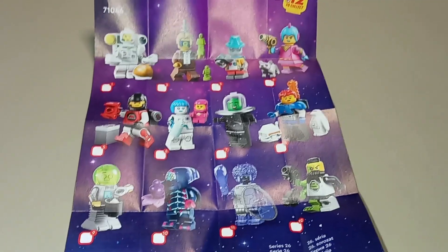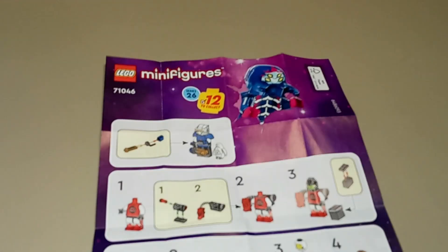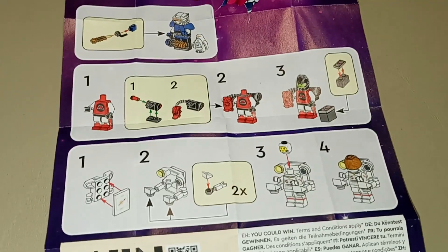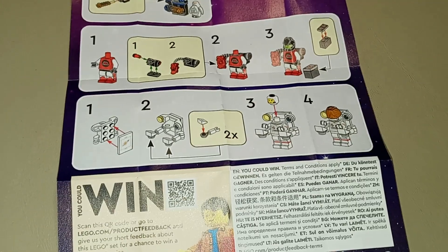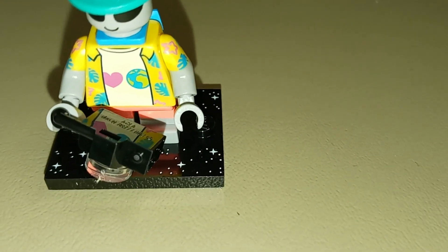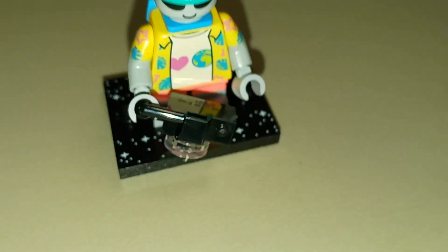The paper insert has our typical checklist with the 12 figures in the series on the back with a starry background and the LEGO Minifigures logo. On the other side we've got the Series 26 logo, '12 to collect,' one minifigure highlighted in the corner, instructions for some of the multi-step builds featured in a couple of the minifigures, and legal information on the bottom. Here is the alien tourist fully constructed — the base plates for these minifigures actually have a starry space themed design printed on either side of the studs, which is really neat.